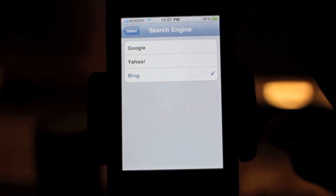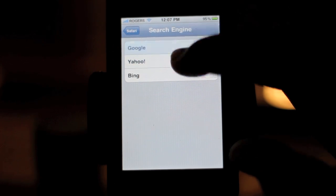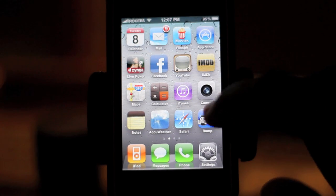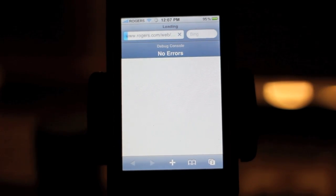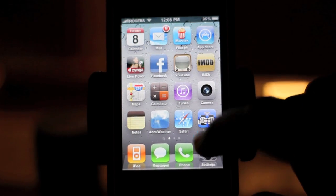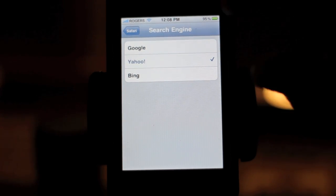Now you can switch which search engine you want to use easily. It's currently showing Bing right there, so now I can use Bing as my search engine if I want — but I love Google. I don't care about Bing at all, so I'll go back to Google. You can even do Yahoo, but who uses Yahoo anyway?